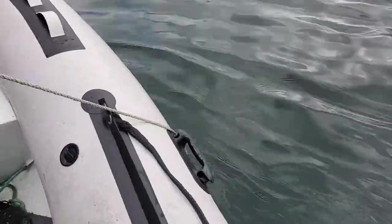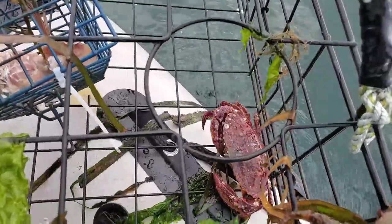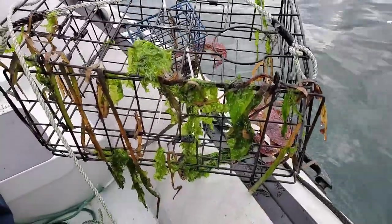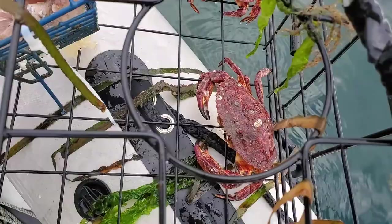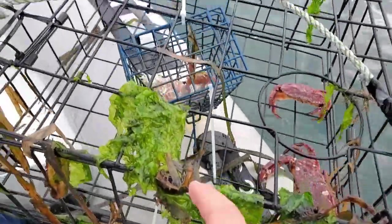Look at that — there's one there and one there. Some of them are going to go back overboard. We're going to check that one. He's old — look at all those crustaceans on him, all the barnacles. They liked the crab bait I put in there and the plastic bag with the oil.